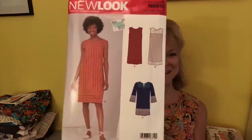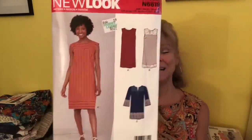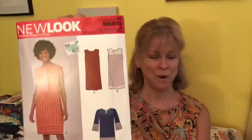This is another style that is a slam dunk for me — this is New Look 6619. I love yokes, particularly above the bust. That, to me, is just a wonderful style. Easy to wear. I'm very interested in comfort. I do want patterns to be flattering, but comfort — oh yes, we're going for comfort.